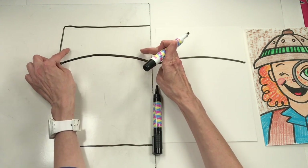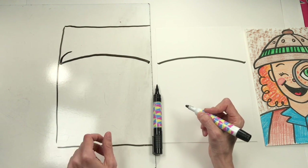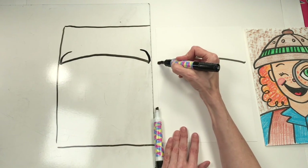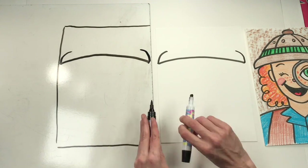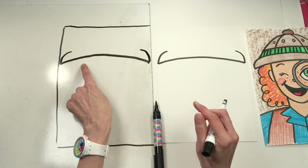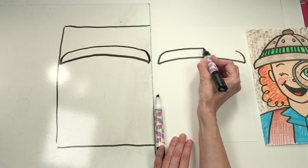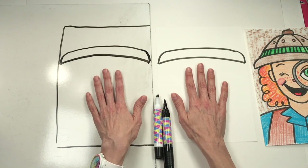Now let's make the sides of the hat — they curve in just a little bit, kind of like half of a rainbow. Then I'm going to take my marker and draw a line that's parallel — that means it's doing the exact same thing as the first line, like a copycat line going all the way over to the other side. Now we have a nice brim to our hat that'll keep the sun out of our eyes.